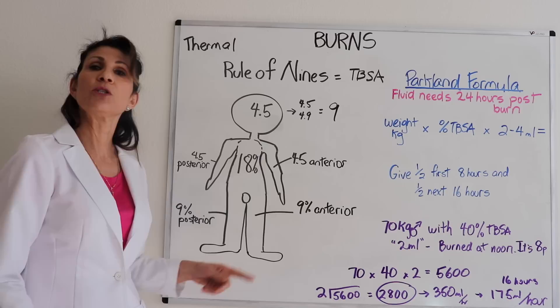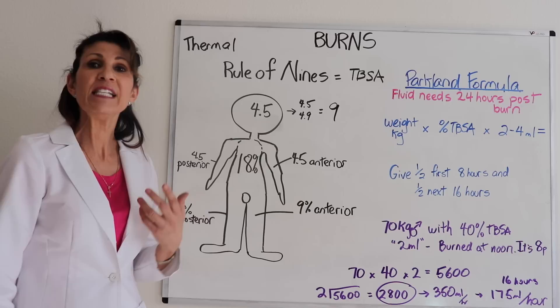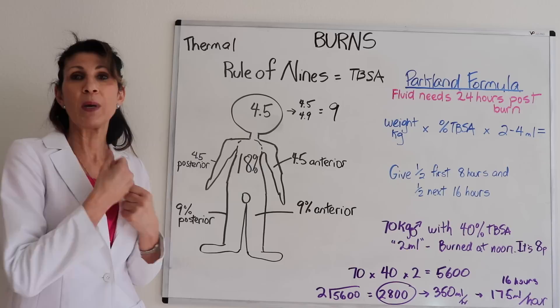The perineal area is not a high percentage, but because it's associated with infection, a severe burn there would constitute a major burn injury. Anything on the face also constitutes a major burn injury because of airway swelling and edema.